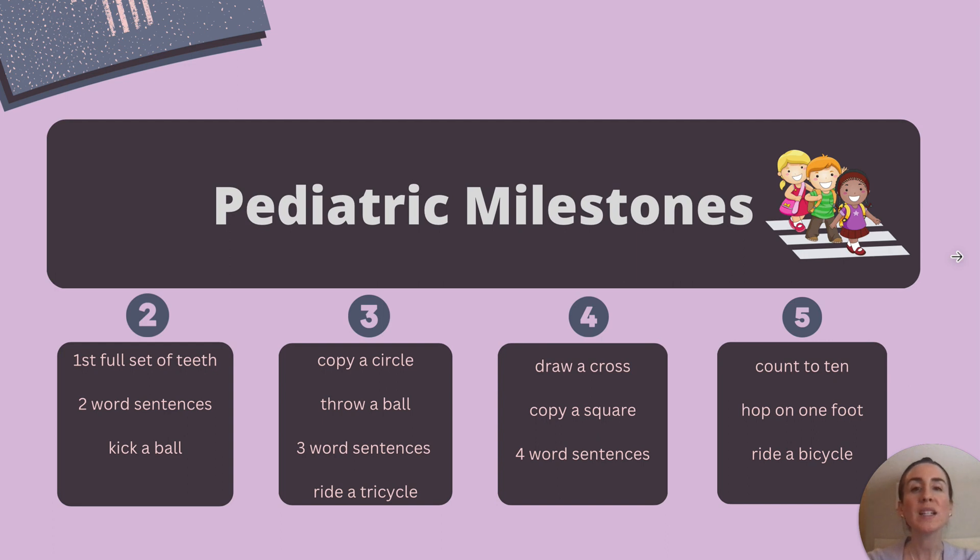At four years old, we expect children to be able to speak in sentences with four or more words. Additionally, these children should be able to draw a cross and copy a square. I like to remember this by thinking about how many points a square has and how many points a cross has, which is four.